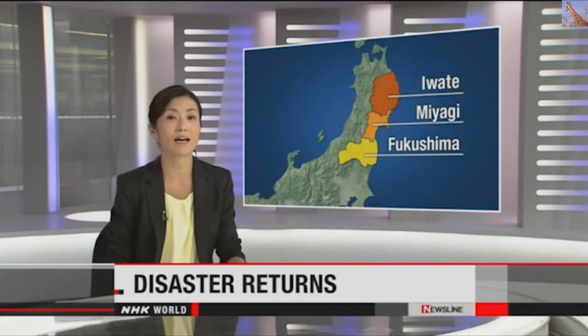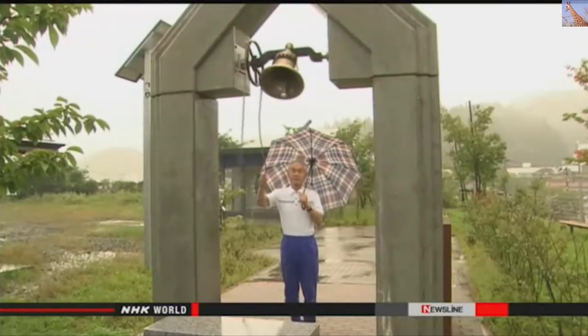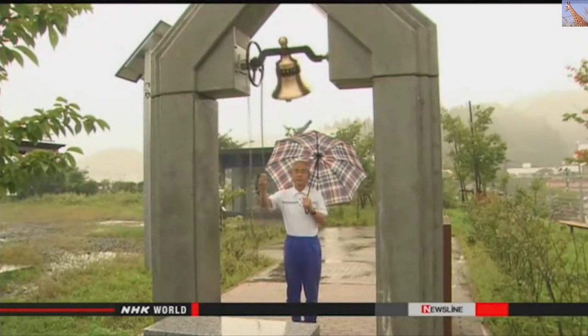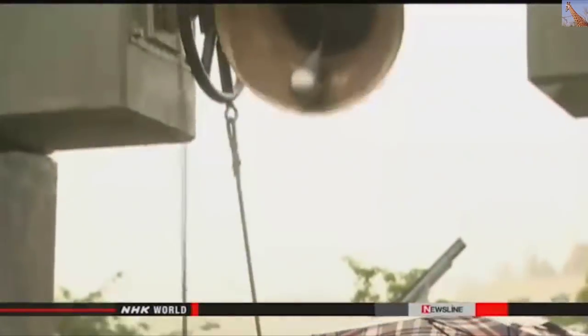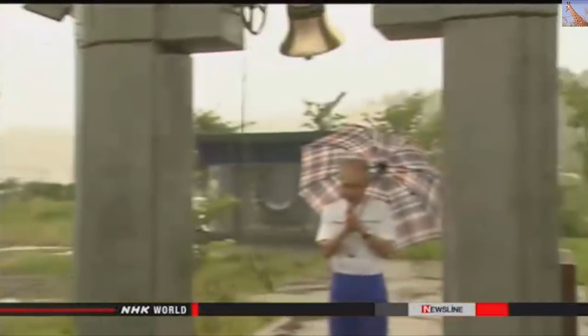Heavy rains and flooding are affecting areas hard hit by the March 2011 disaster. Miyagi and other parts of the northeast are marking exactly four and a half years since the earthquake and tsunami. In Yamada, a town in Iwate Prefecture, a man has been ringing a bell almost every day to commemorate those who died in the disaster and to hope for a full recovery.